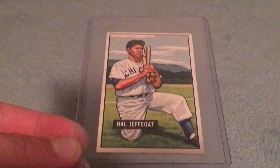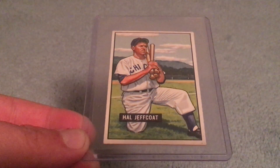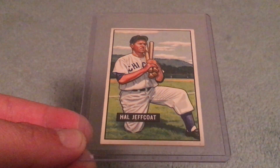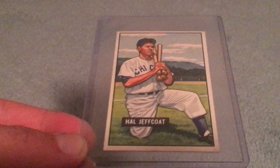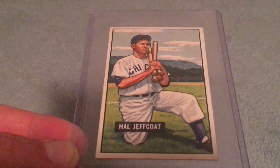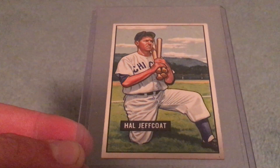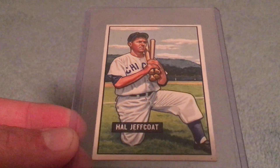The first card I picked up is this 1951 Bowman Hal Jeffcoat. I've always loved the '51 Bowman set — whenever I see one for a really cheap price, even if it's a common player, I'm kind of like 'see one, play one.' This card came in the mail last week and I just thought it was a great card with the pose and the mountains in the background. Aesthetically, a very nice-looking card.